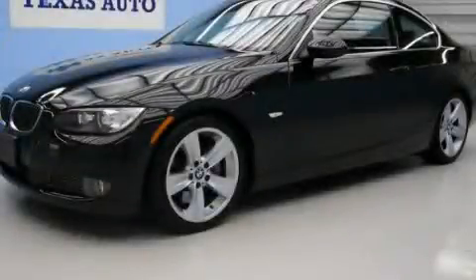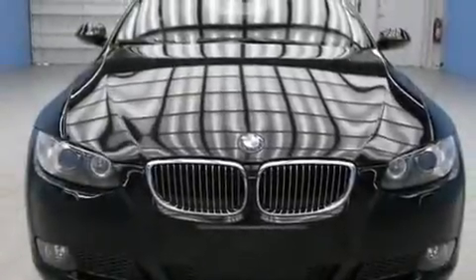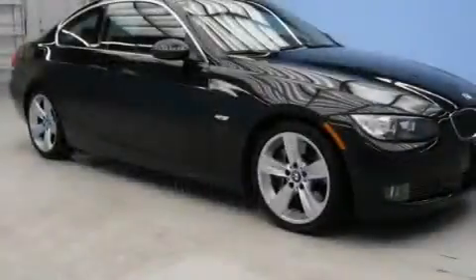This is a 2007 BMW 335 with great fit and finish. It features a 3.0-liter six-cylinder engine and an automatic transmission.